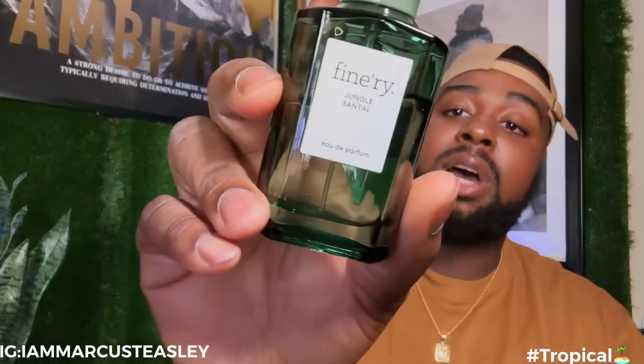I told you guys in the previous review that I was going to come back and give you a review on this Jungle Centaur. This Jungle Centaur smells just like the La Rabo — I can't think of the full name, but I'll put it on the screen. It is inspired by that fragrance. I did pick up the auto perfume from Target.